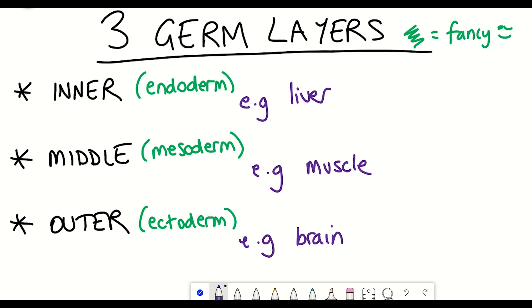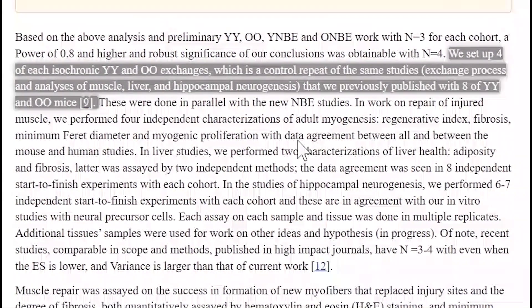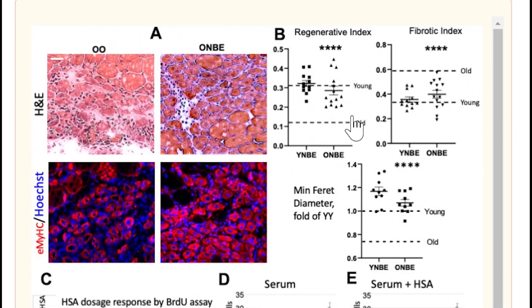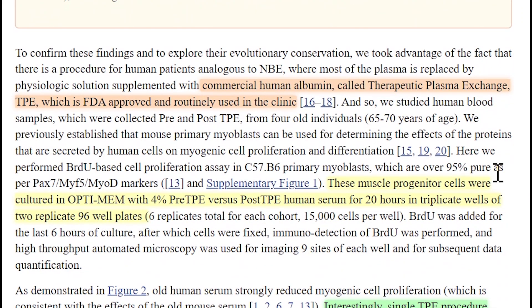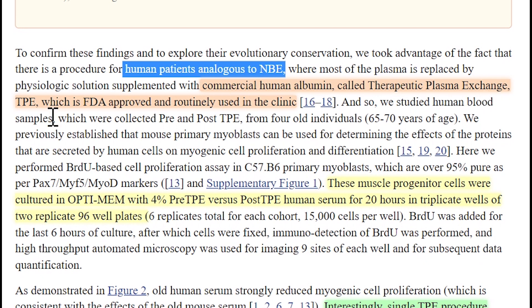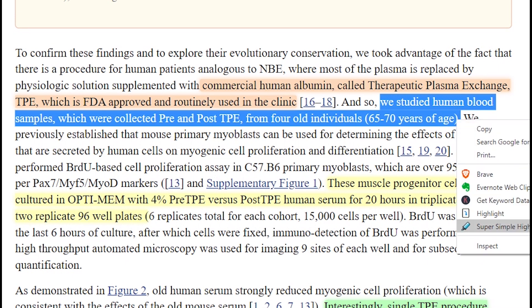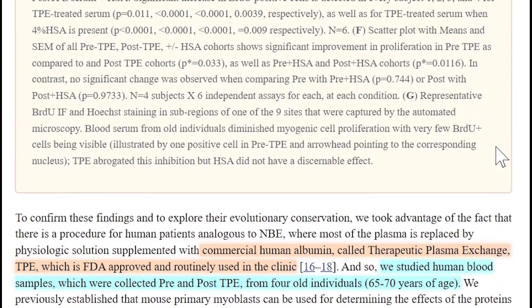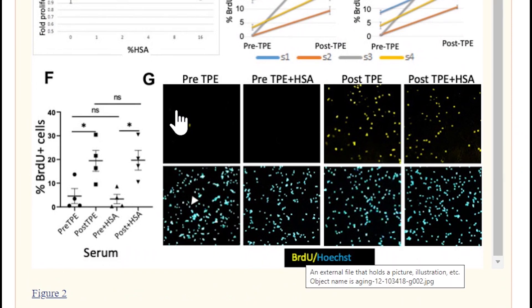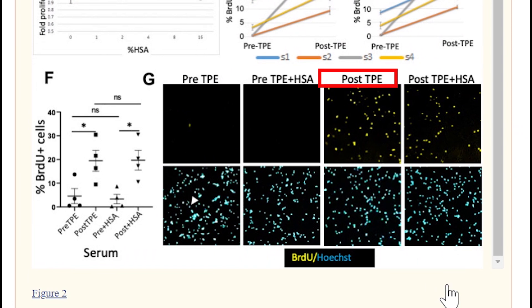The first thing they assessed was repair of injured muscle, using four independent characterizations. As seen in these figures, NBE in old mice resulted in a regenerative index more closely matching young mice compared to old controls. Similarly with the fibrotic index. They also studied how muscle progenitor cell proliferative potential was altered when treated with samples from human patients who had undergone the FDA-approved equivalent of NBE — therapeutic plasma exchange — collecting blood samples from individuals aged 65 to 70 before or after the procedure. Added to muscle progenitor cells in vitro, the post-exchange blood showed a much greater increase in BrdU levels, indicating more cells undergoing replication.